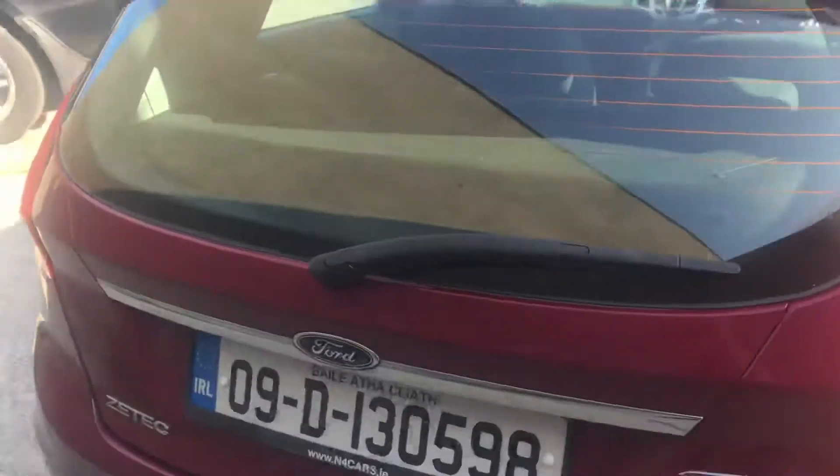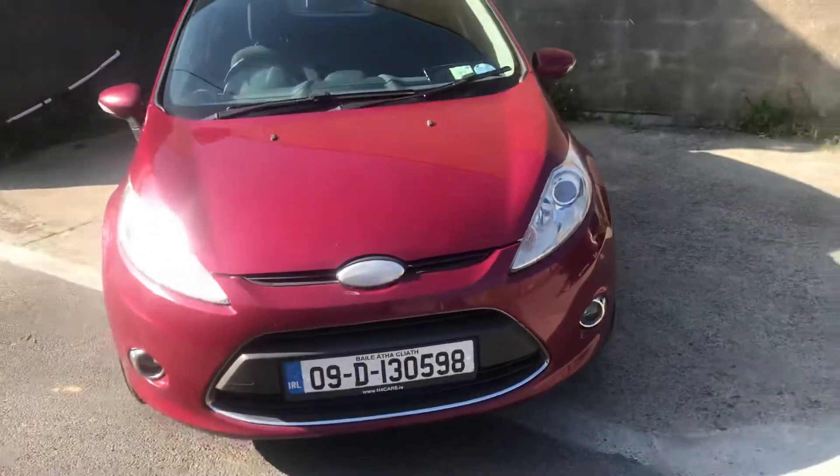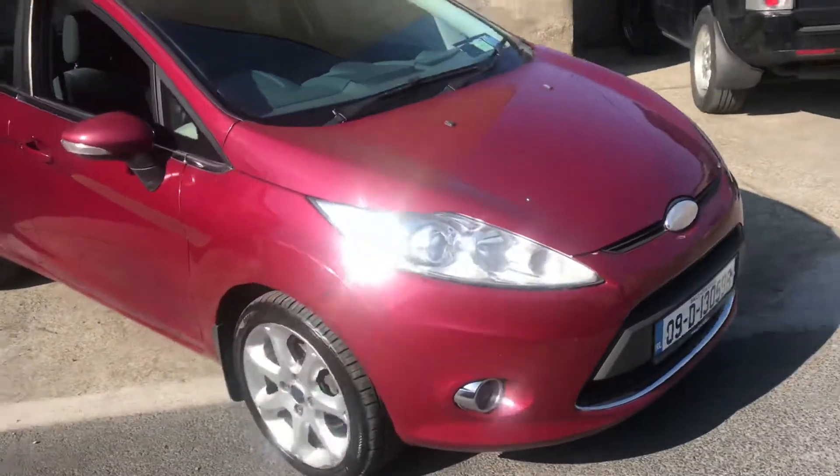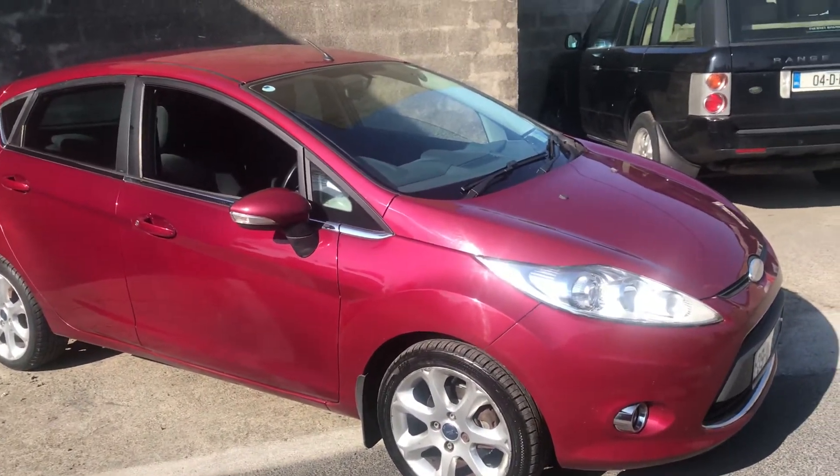There's also tax and an NCT until late summer, so there you go. If you're looking for a quick sale — quick car — she's ready to go with one or two small issues to do. Thanks anyway, Nick is my name, 087 226 97 87. See the rest of the details on the website. Cheers.